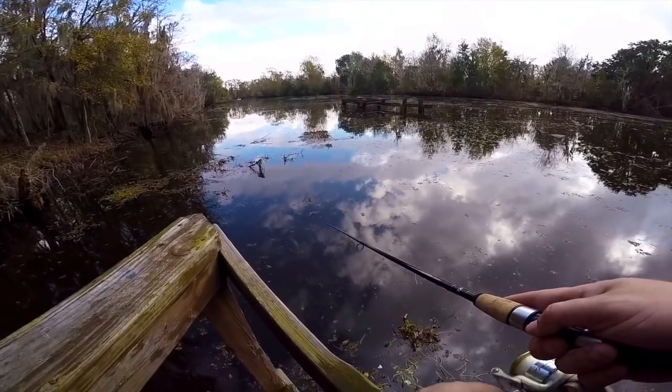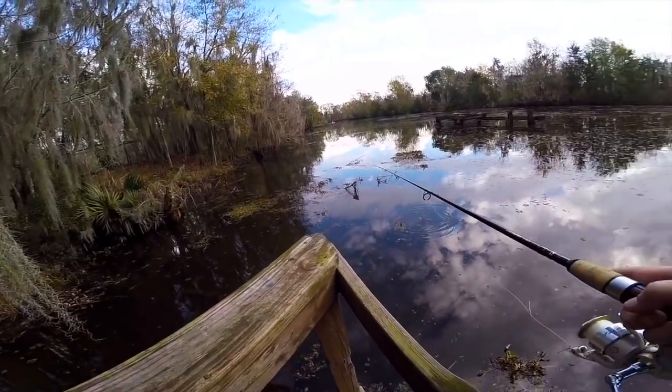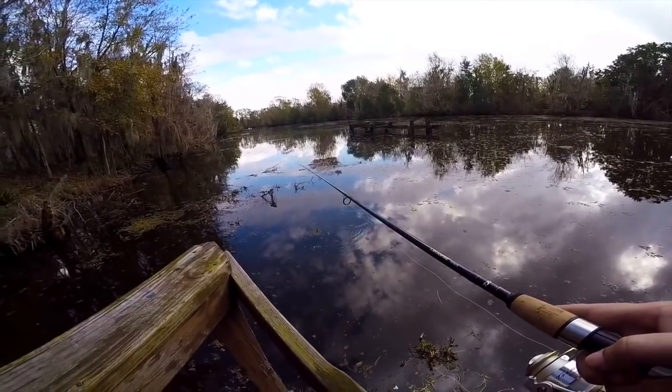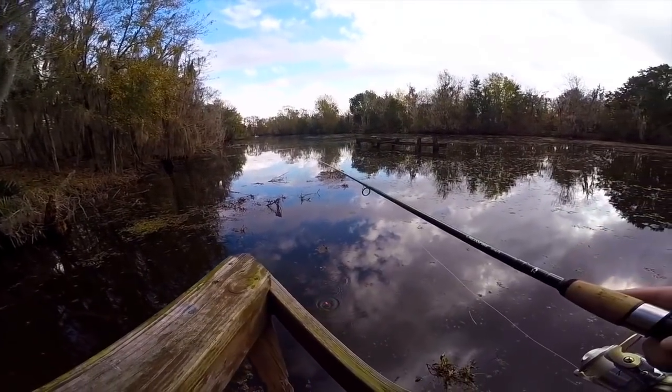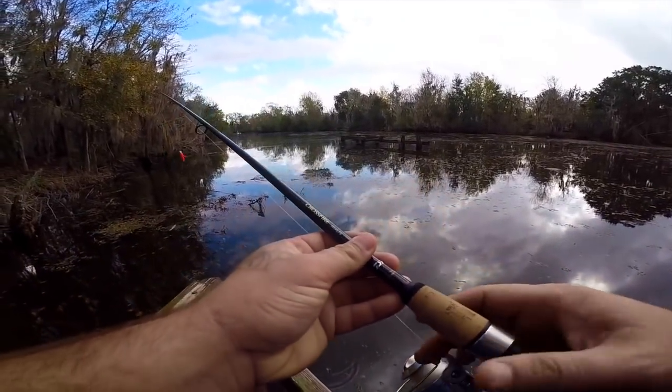They're getting closer to spawn — down here in South Louisiana the spawn usually comes any time from now until March or April. This color I have on kind of resembles a bass or a little bluegill, something that's got some chartreuse on it — maybe a juvenile fish. That might be what they want.